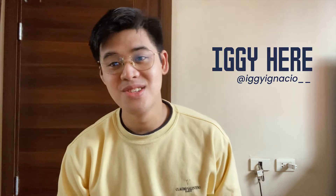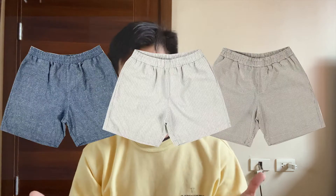Hi guys, Iggy here. We are back at it again with another vlog. And as you can see in the title, it's called A Shorts Vlog. And not only will this vlog be short, it is also a vlog about shorts.